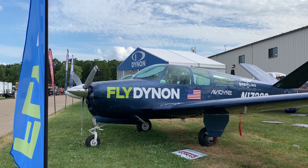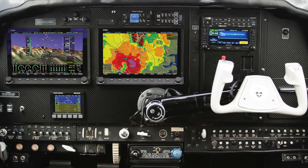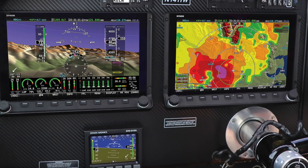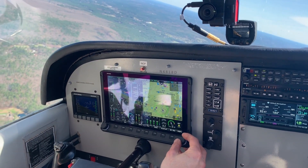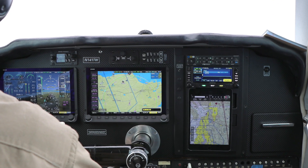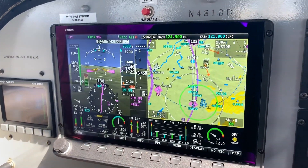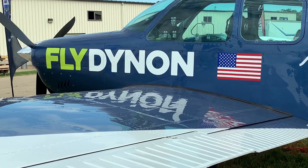The big news over at Dynon is more STCs through an approved model list covering over 600 aircraft for the company's SkyView HDX certified retrofit flight deck. These are mainly single-engine piston aircraft covered on the AML, and the package includes a full autopilot, engine monitoring, ADS-B out and in, and a variety of other functions. The displays are available in both 10-inch and 7-inch variants to fit a variety of instrument panels. The certified HDX was previously limited to Cessna Skyhawks and some Beechcraft Bonanzas, but the expanded AML gives the system longer legs in a competitive EFIS market.